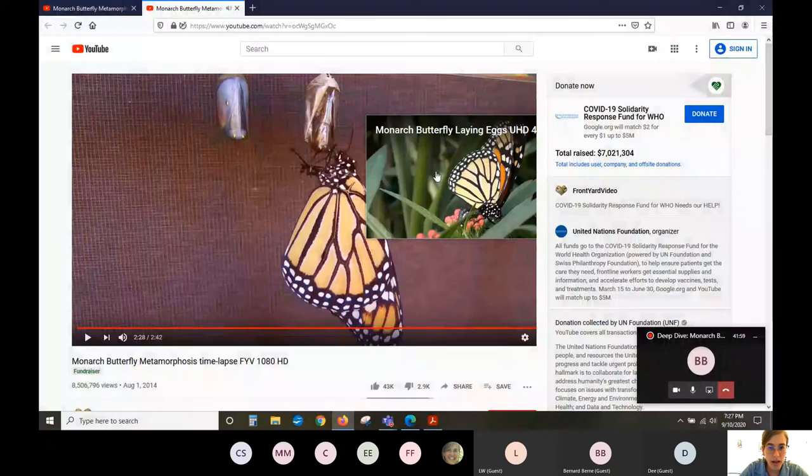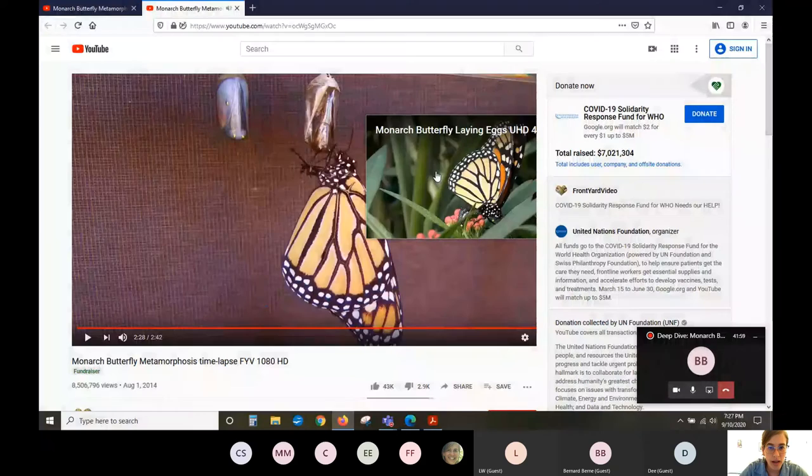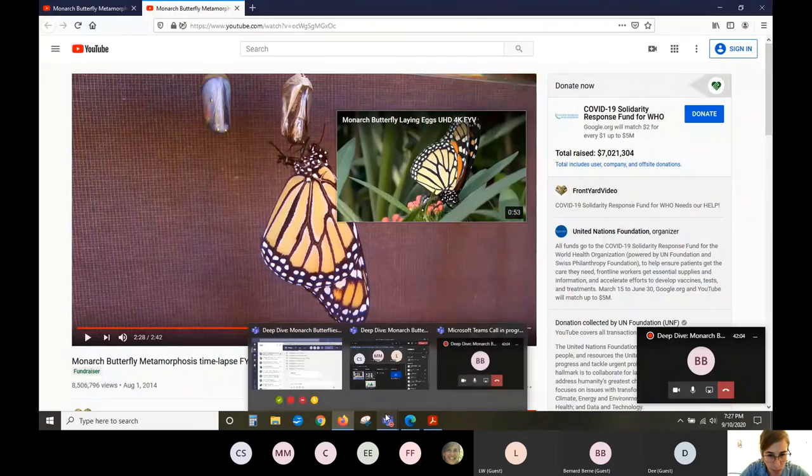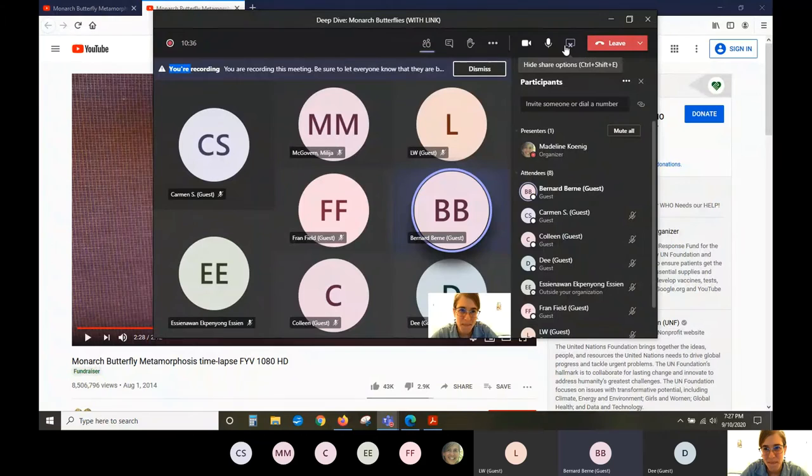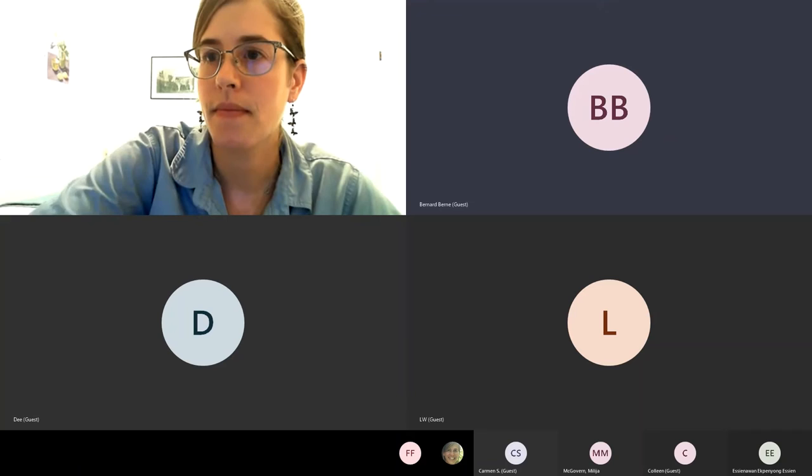So we got to see that time-lapse happen. If you noticed the butterfly hatching, there was something wrong with it — the abdominal segments separated. You can see the abdomen through it; it shouldn't separate. Something was wrong with that one, and I'm not sure if that particular one was able to get out well.